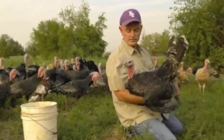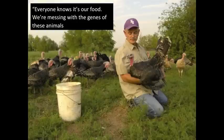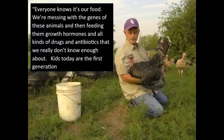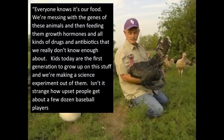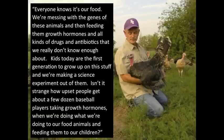Independent turkey farmer Frank Reese says, "Everyone knows it's our food. We're messing with the genes of these animals and then feeding them growth hormones and all kinds of drugs and antibiotics that we really don't know enough about. Kids today are the first generation to grow up on this stuff, and we're making a science experiment out of them." Isn't it strange how upset people get when a few dozen baseball players take growth hormones, when we're doing what we're doing to our food animals and feeding them to our children?